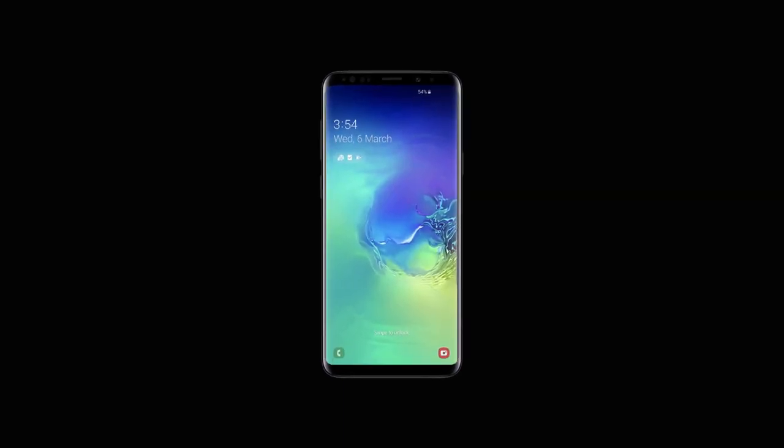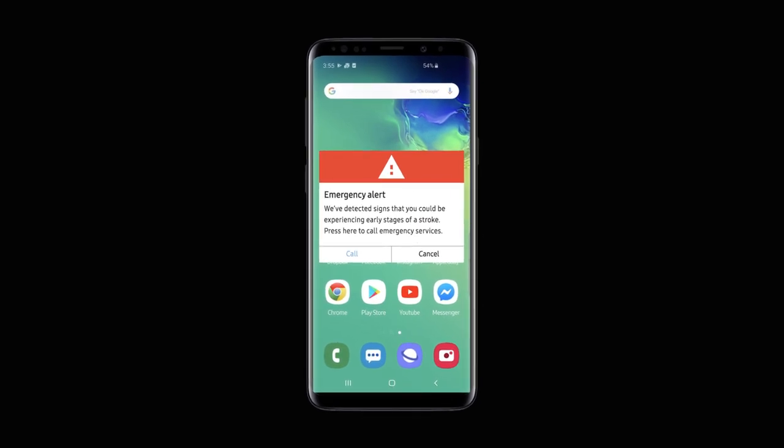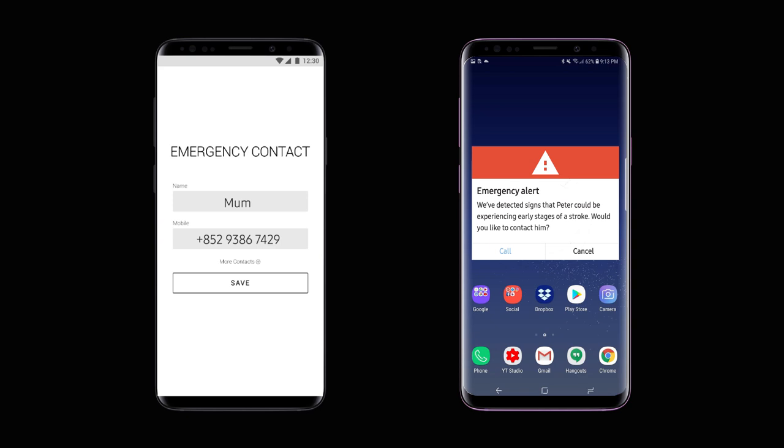If early warning signs are detected, you will receive an alert offering to call emergency services, whilst alerting your pre-set emergency contact.